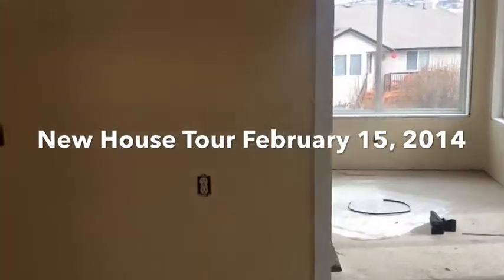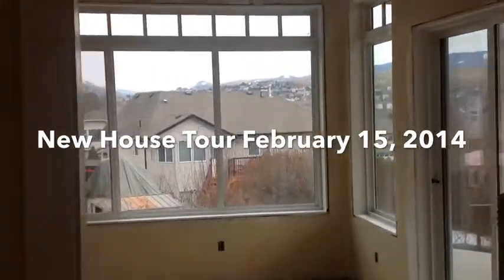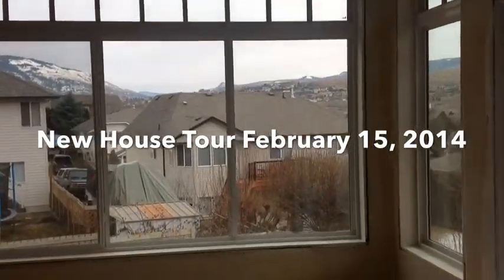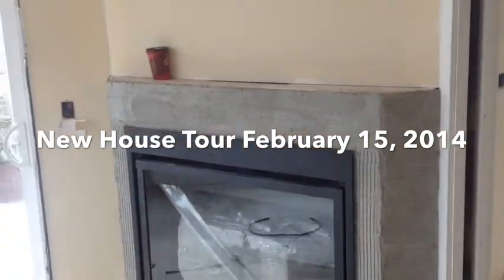With the paint on the wall, it's a sort of a cream color. And out to the living room, and you can see the fireplace is in now, and they're going to put rock around it.